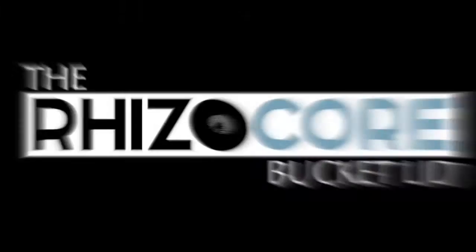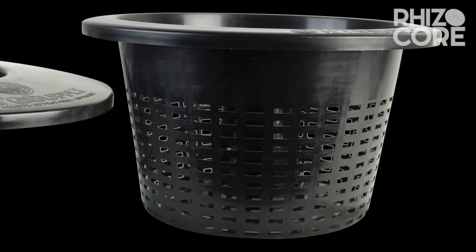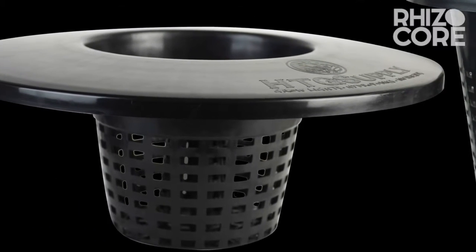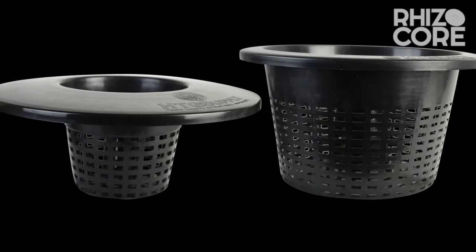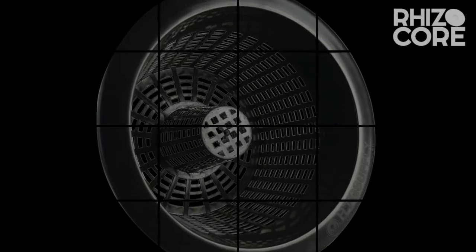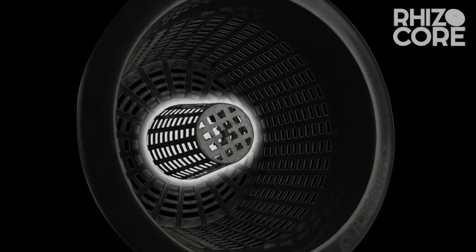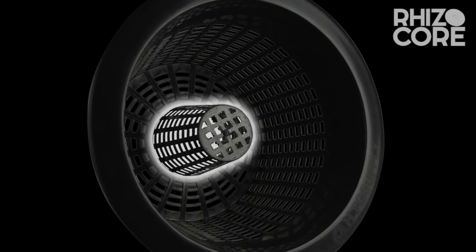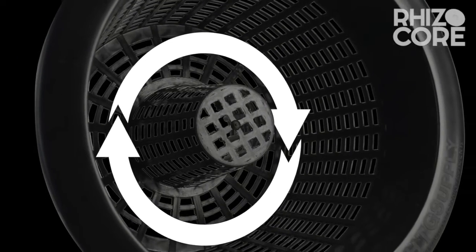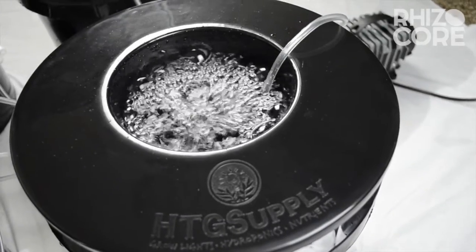With this kit comes the Rizocore bucket lid. This is not your ordinary bucket lid. The Rizocore design allows for maximum airflow directly to the base of the plant. This revolutionary design creates an air channel right up the center of the grow medium. Increased airflow to the base of the plant creates bigger roots. This air channel will help train the roots to grow horizontally, helping to keep the channel open.